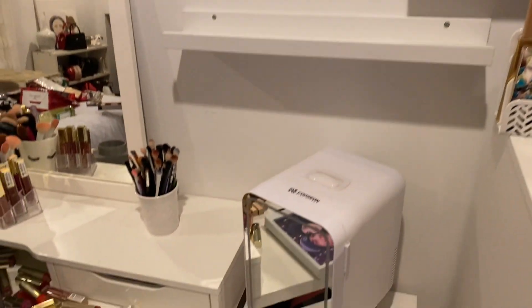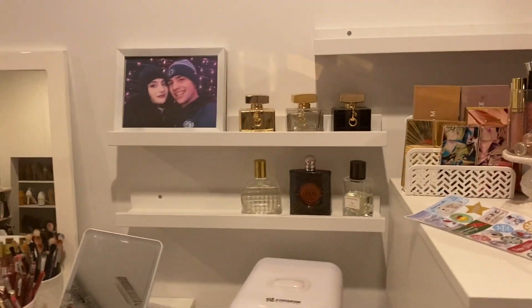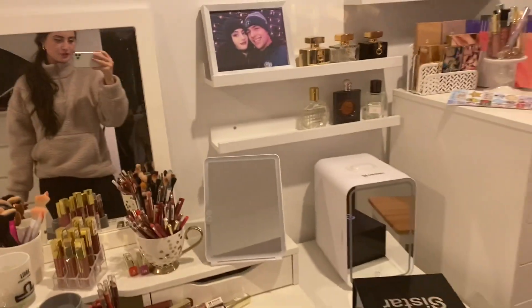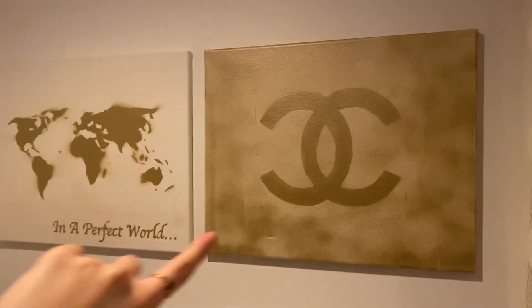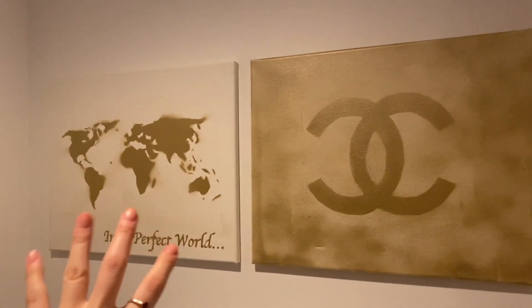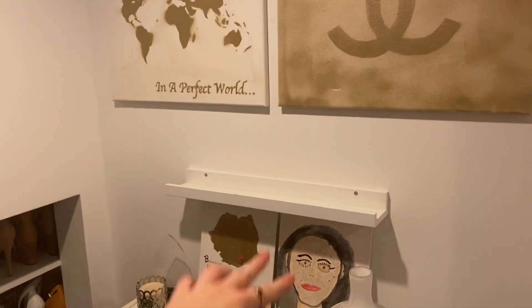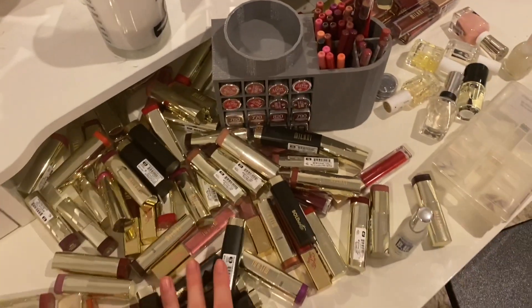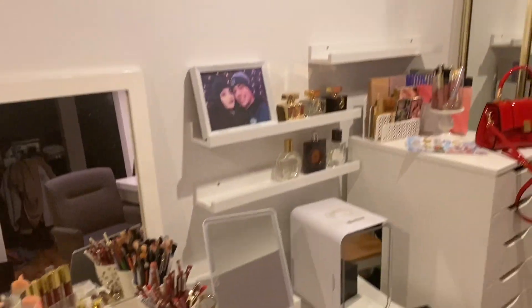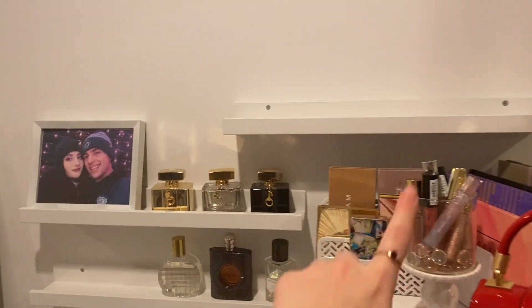We put the two shelves up here — I had one put a little bit higher so that if I ever choose to get a taller Alex drawer it will still fit. This is what it looks like right now and I'm honestly really happy with it. We put up the two paintings too — I actually made these myself back in my DIY days, so I thought I'd finally hang them up. I put the same type of shelf right below for some other stuff. Let's start cleaning up the leftover mess.